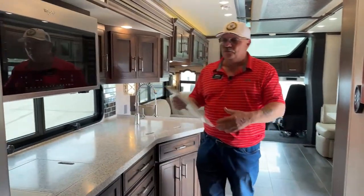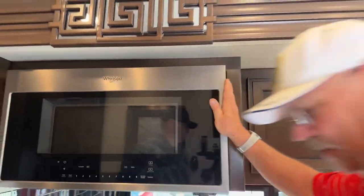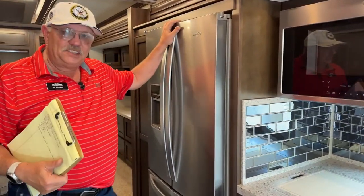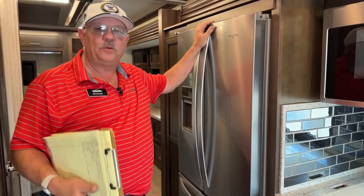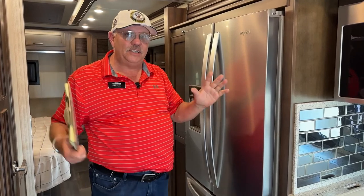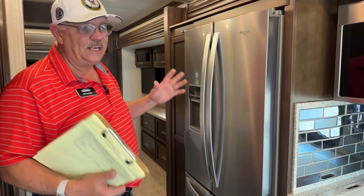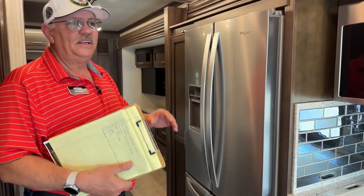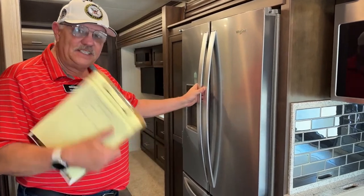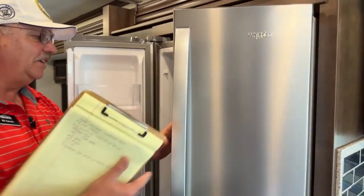Coming into the galley here. We've got the combo convection microwave. Let me go this direction because I forgot to mention the Whirlpool fridge. You have a residential fridge in this thing. And one of the reasons is because you may have noticed — I never showed you an LP tank. This is an all-electric coach. That's very trendy nowadays, the way a lot of people are going. They don't want to carry propane on board. This is designed to be used 100% of the time on electric, very easily.